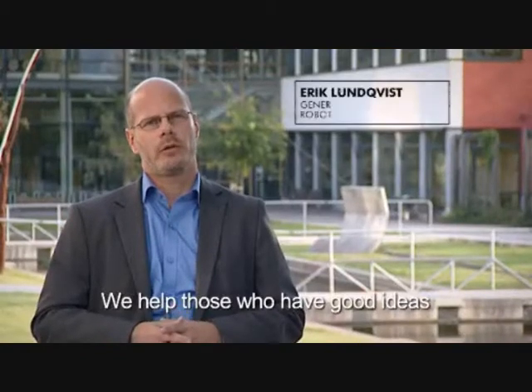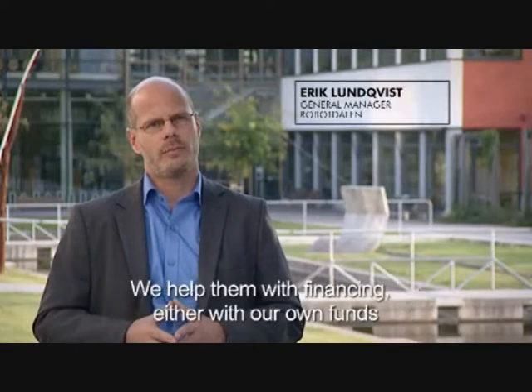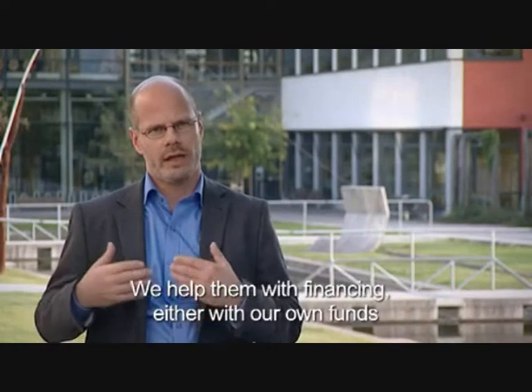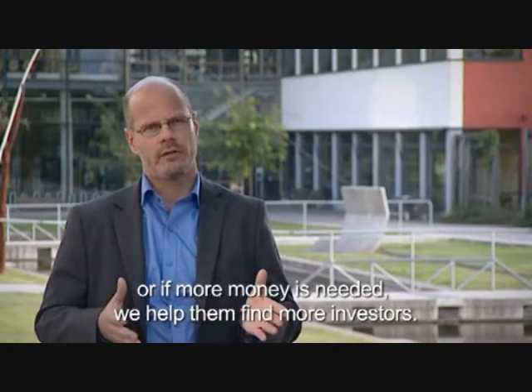We help those who have good ideas in the robot environment and want to take them to the market. We help them with financing, either our own financing or when it needs more money, we help them to find more financiers.